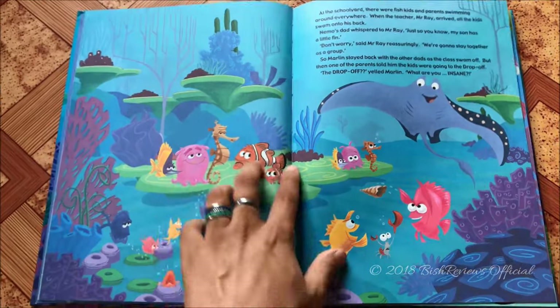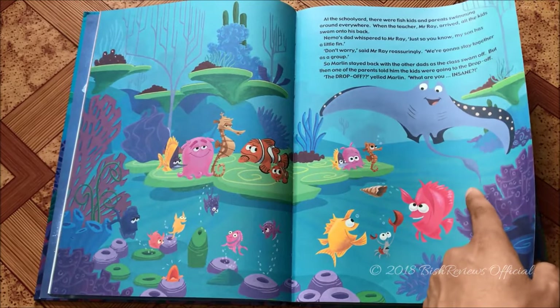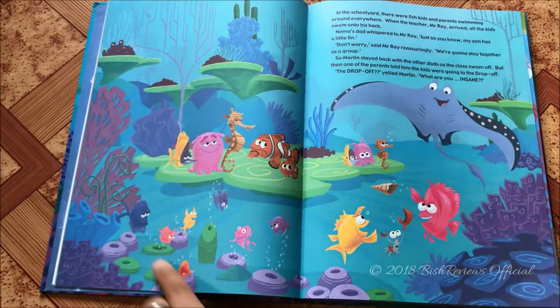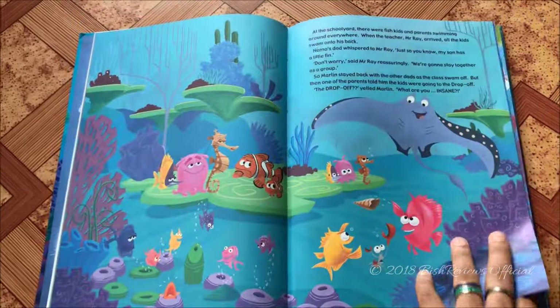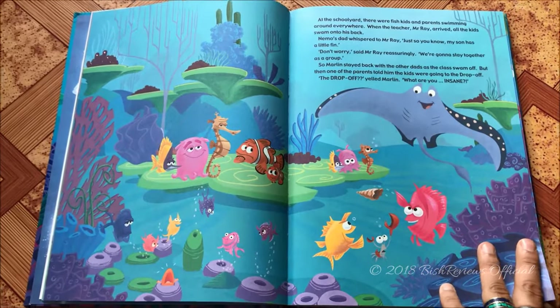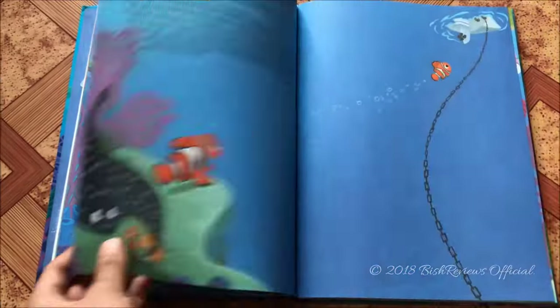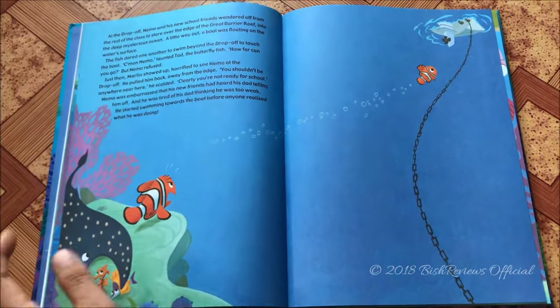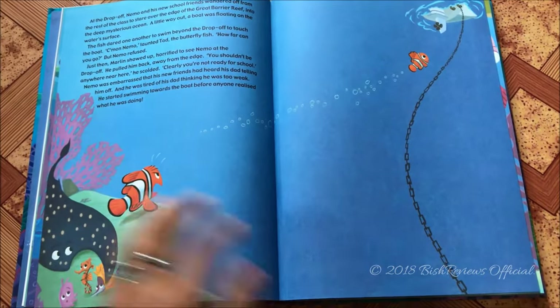Nemo was home-schooled but wanted to go to a real school. Marlin was still worried but had to take his son. Here's the school — Marlin is still holding his son's hand, there's Mr. Ray who is the teacher, the other kids, and two bullies. The illustrations don't match the movie, but I appreciate that Disney put in extra effort to make illustrations just for the storybook.